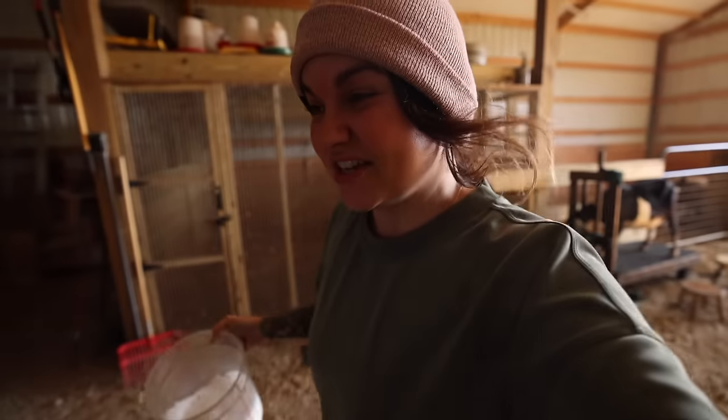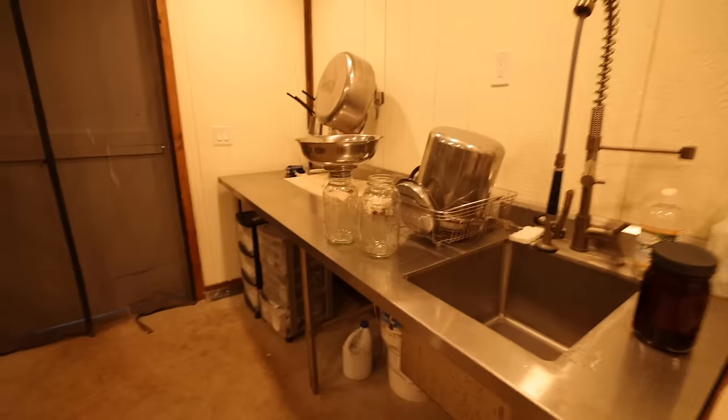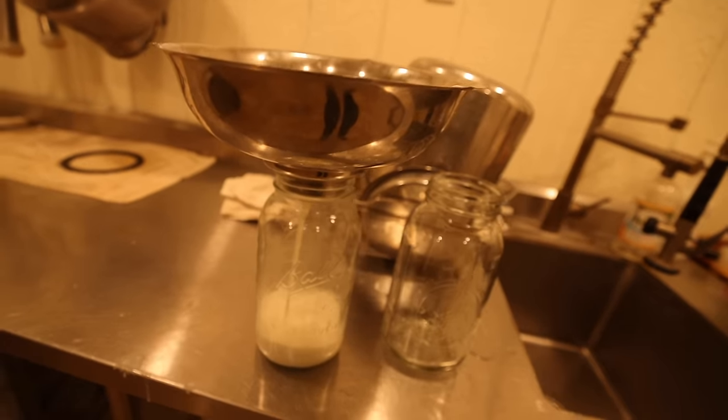She is the lowest producer of the three since really only one side of her udder is producing a lot. Since the milk room is close — about 20 feet away — I'm going ahead and pouring that in between goats.